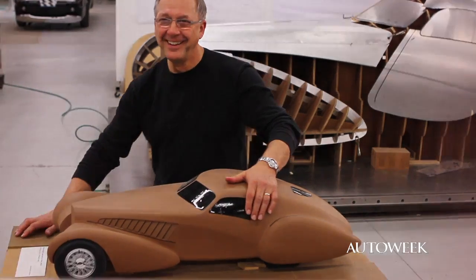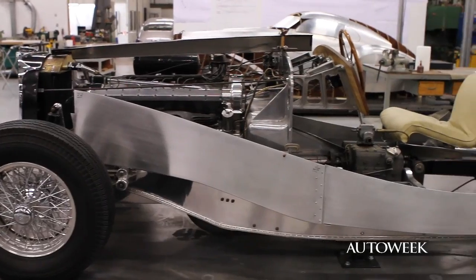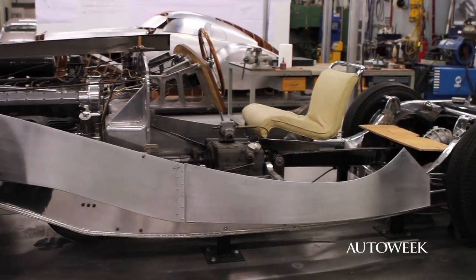My name is Stuart Reed and I chair the transportation design department at Arts Center College of Design. I have Stuart Reed Design, my own studio, and in that role I've been supporting the Peter Mullin Automotive Museum on the completion of the 1939 Type 64 Bugatti.